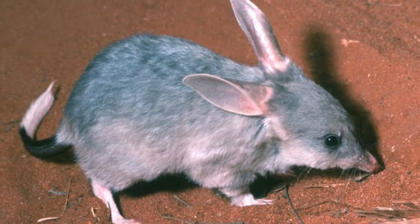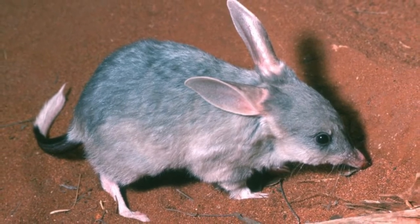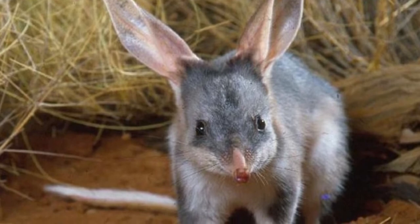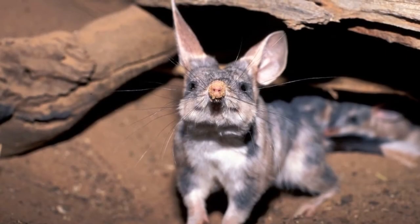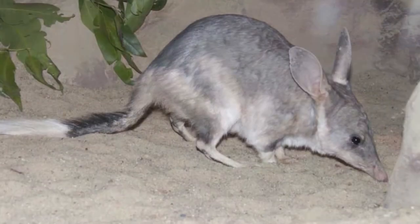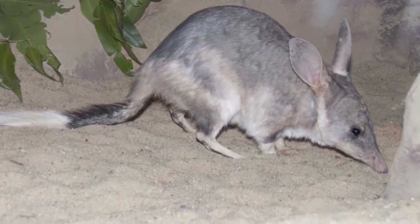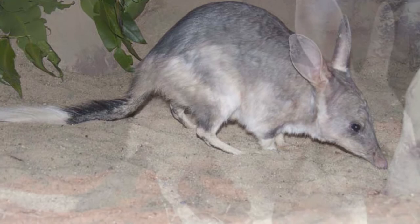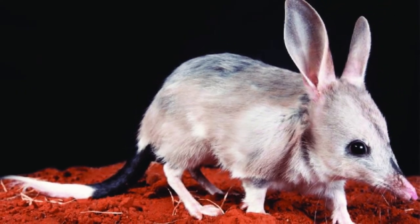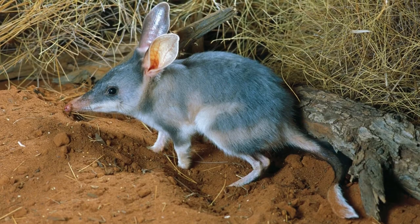Their very long ears are one of the first things a person notices about them. They not only give the animal an excellent sense of hearing but help cool it down in the hot desert climate. A male bilby is more robust than a female and can weigh twice as much — about as big as a rabbit — and he also has bigger canine teeth and a larger forehead. All bilbies have long snouts with sensitive whiskers.